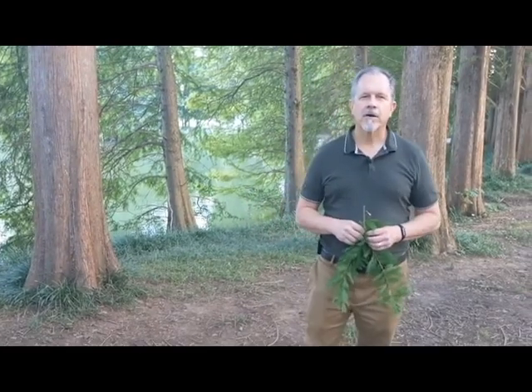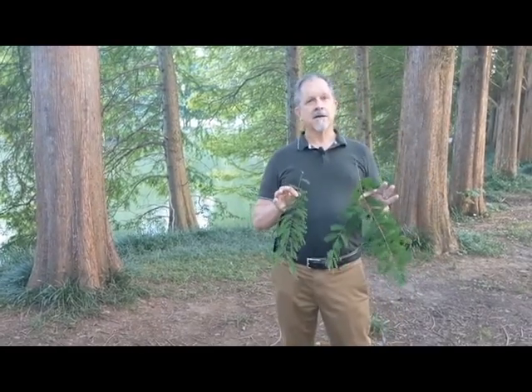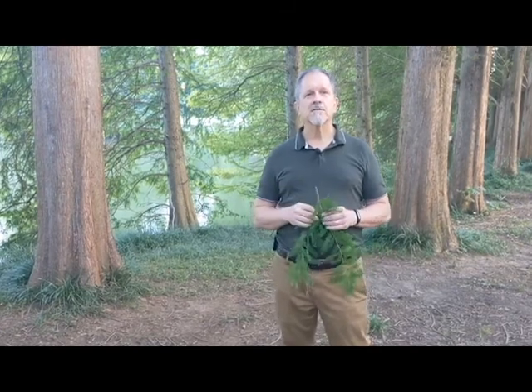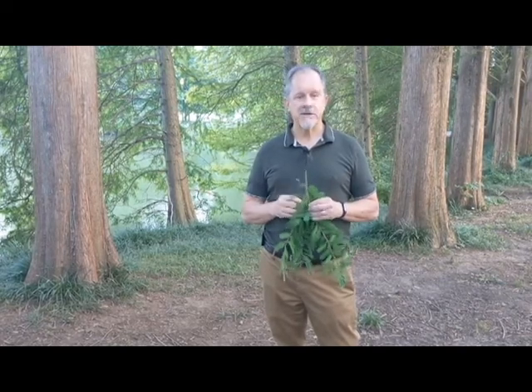Steve Sanchez here in Piedmont Park. If you want to see the most diversity of trees in one single location in the city of Atlanta, it's Piedmont Park. They have over a hundred species of trees here, and it's a perfect botanical garden for coming in and learning your trees.